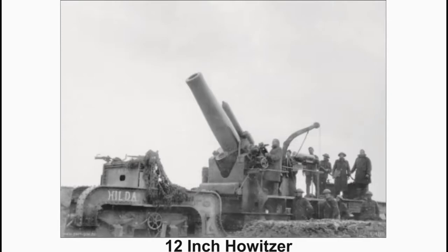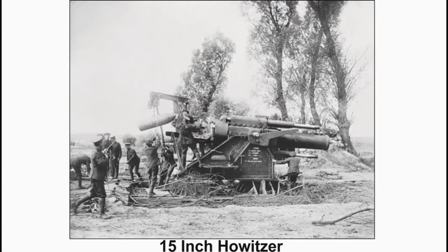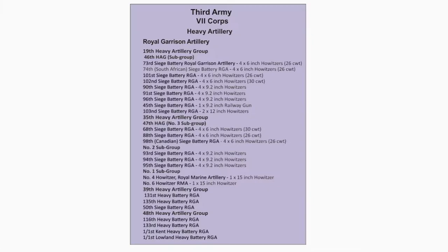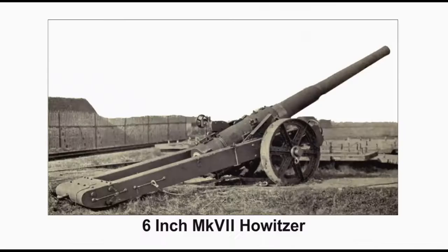Number 4 HALSA and Number 6 HALSA of the Royal Marine Artillery are each equipped with one 15-inch HALSA. The 131st Heavy Battery, 135th Heavy Battery, and 116th Heavy Battery are each equipped with four 60-Pounders. The 50th Siege Battery is equipped with two 16-inch Mark 7 HALSAs.